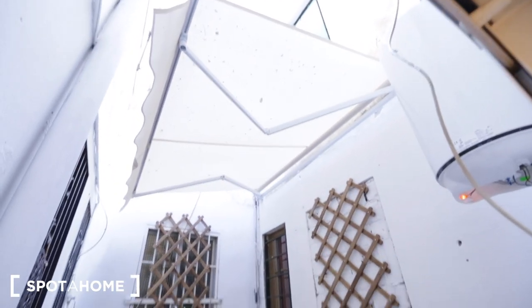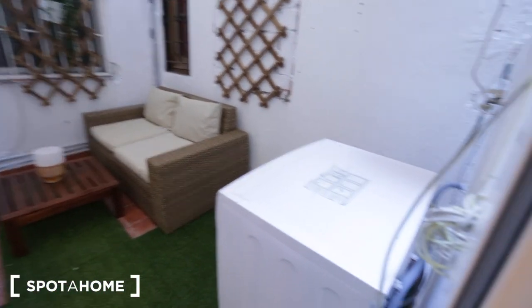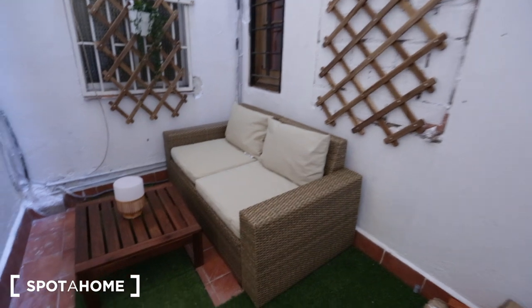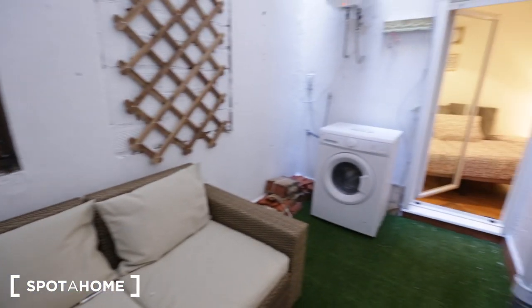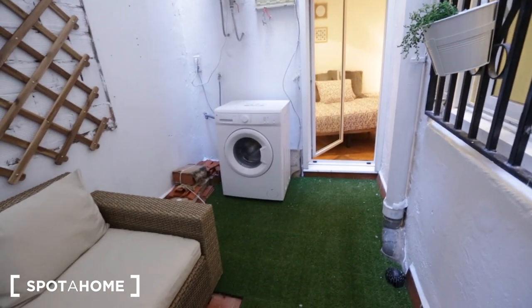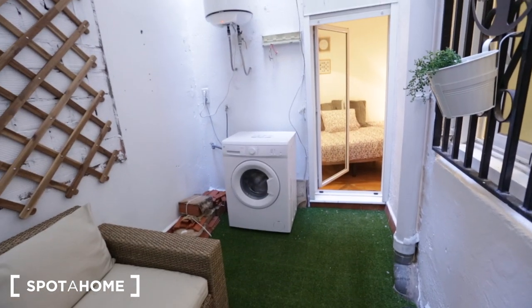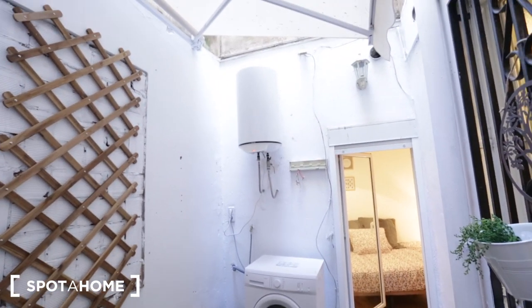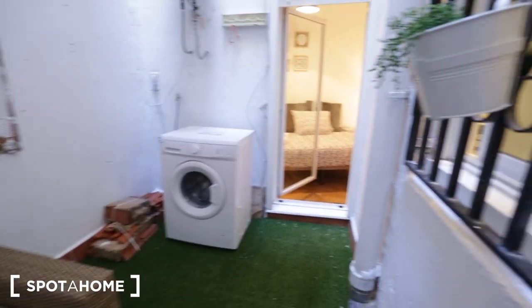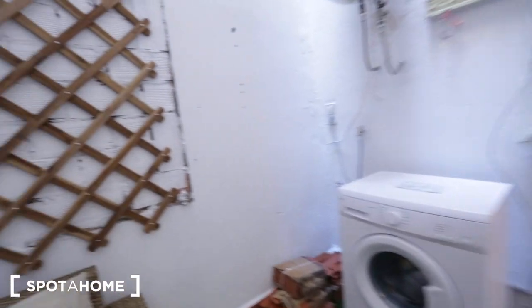Out on the patio, you have a cover up top to protect you from rain. There's a little couch with a table and a lamp. On this side of the patio you have your washer — there is no dryer in the property — and a water heater.